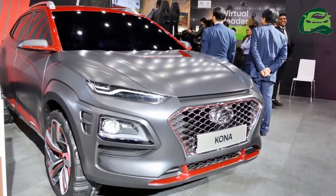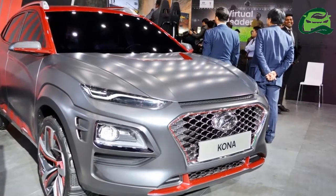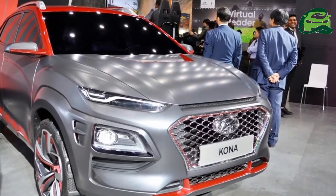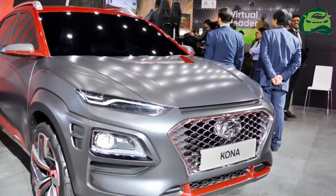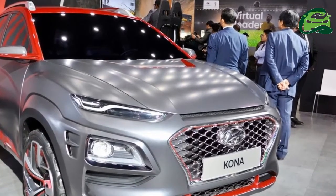The Hyundai Kona EV will be unveiled on February 27, 2017. The Hyundai Kona on display is, in fact, the Iron Man edition that was unveiled in June 2017.